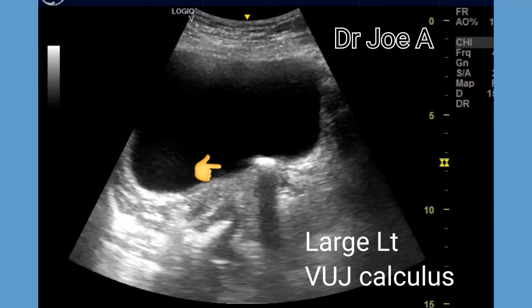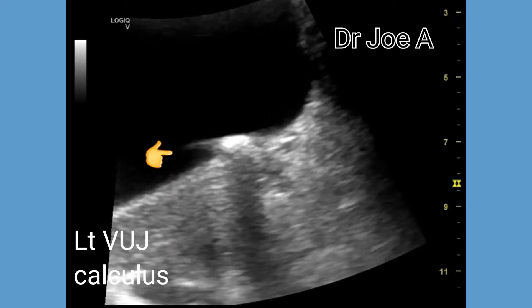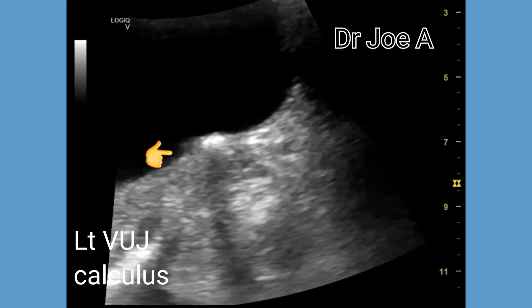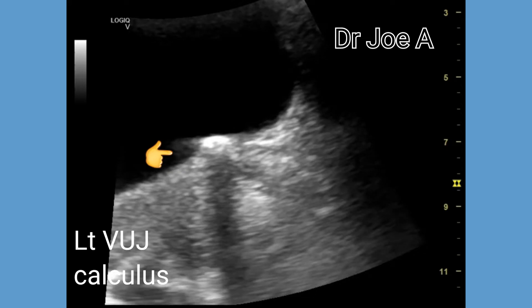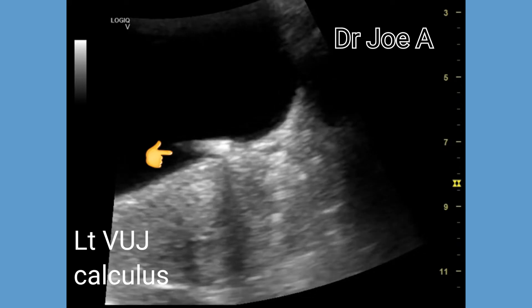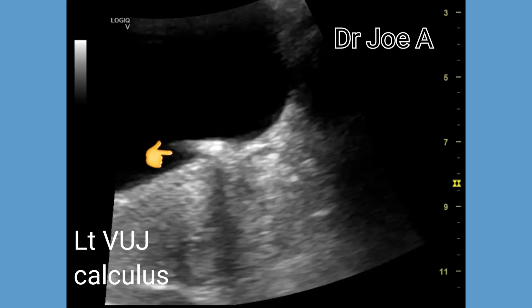This patient has a large vesico-uretric junction calculus measuring a little over one centimeter in size. The vesico-uretric junction is the narrowest point in the ureter.